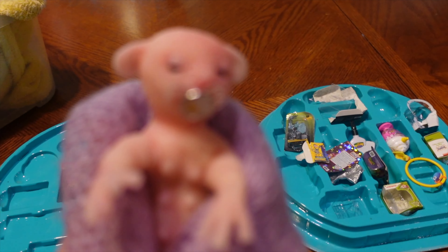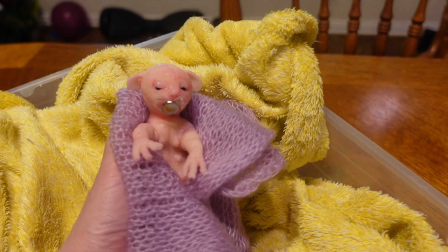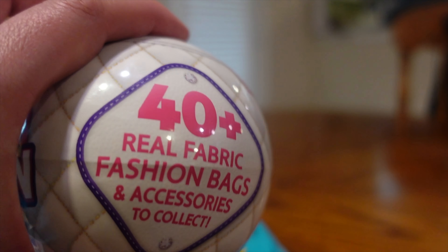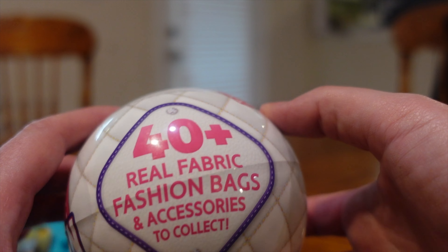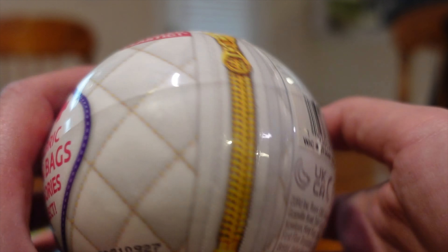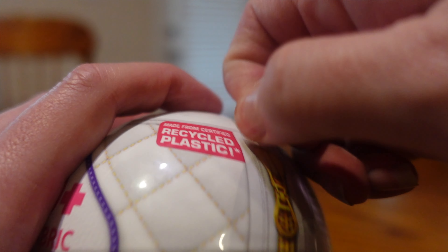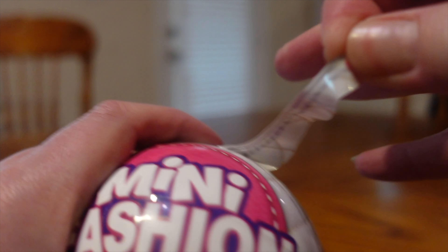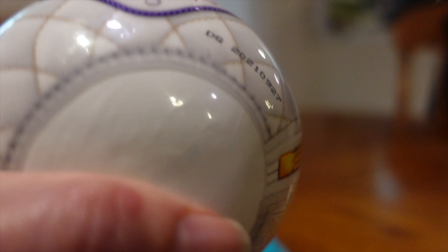I'm gonna put you in your bed Daisy so you can watch us. You can sit right here and we're gonna open the thing, okay, so you just sit right there all comfy. So it says 40 plus real fabric fashion bags to collect — we're only getting one in here but that's how many you could possibly get. So we're gonna open it. It has a little zipper and Ayla's really excited too. She likes to watch me open these things. We're gonna take all of that off and see what we got.